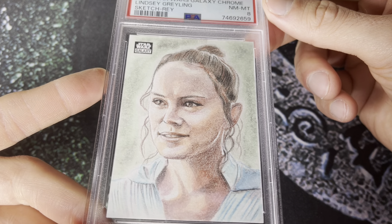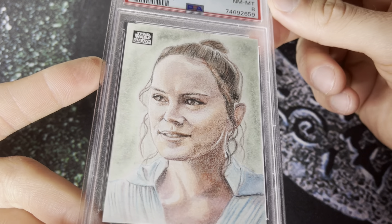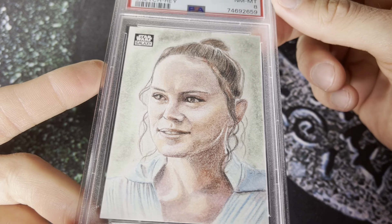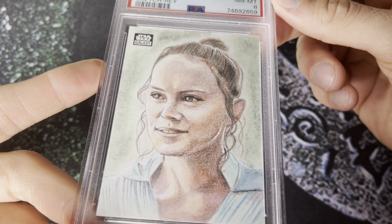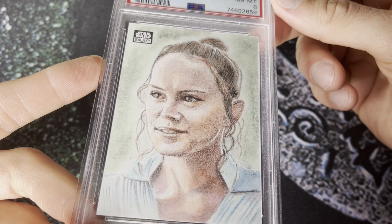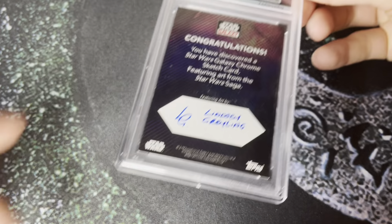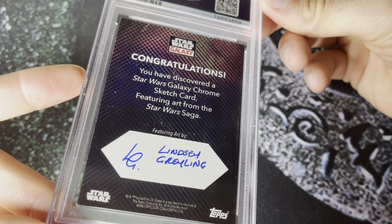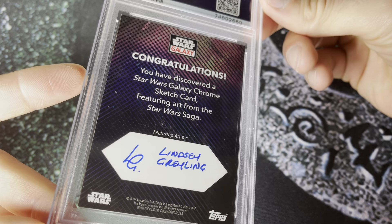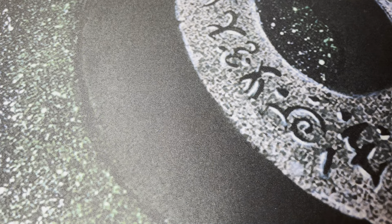This isn't one of the refractors or anything like that, but as far as sketch cards go, it's my favorite one that I currently own. I think these look great in the PSA case — super stoked that they're graded in these now. You can see the autograph on the back there from the Star Wars Galaxy Chrome sketch card by Lindsey Grayling. So this is a cool one.